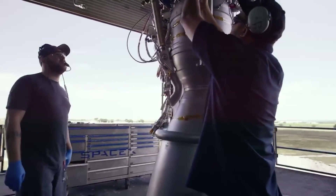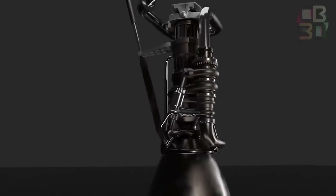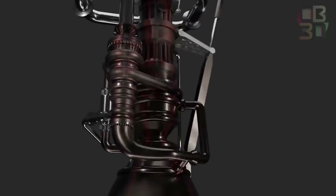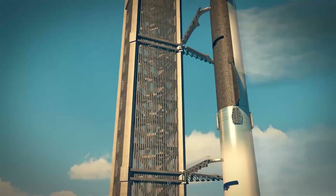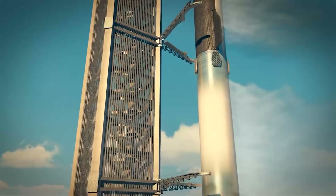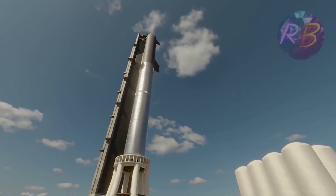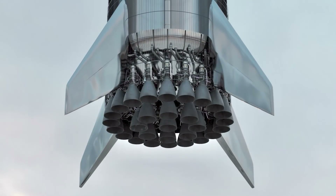On Thursday, SpaceX released a video showing its Raptor vacuum engine, which is integrated inside a Starship prototype, igniting for the first time in the dusk light at Starbase, Texas. While this is technically the second test of the vacuum engine, it is the first time SpaceX has done it while the engine is still attached to the rocket. In this video, we will talk about the new SpaceX Raptor engine.